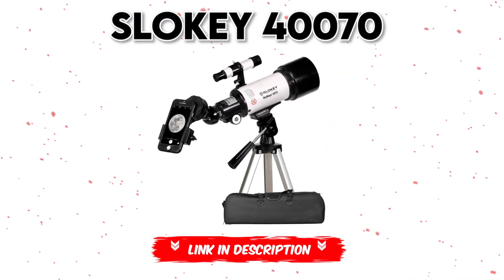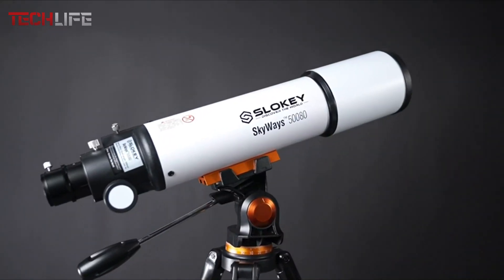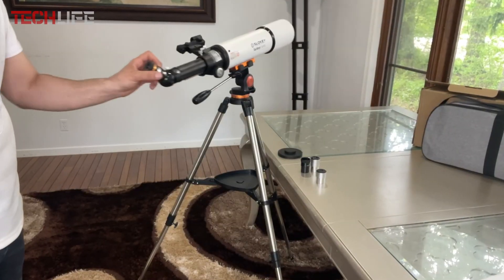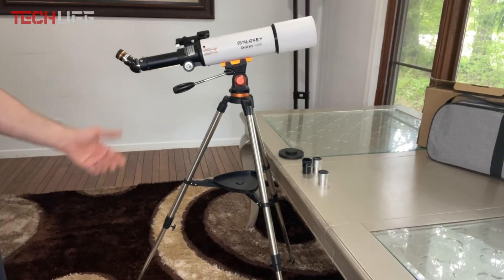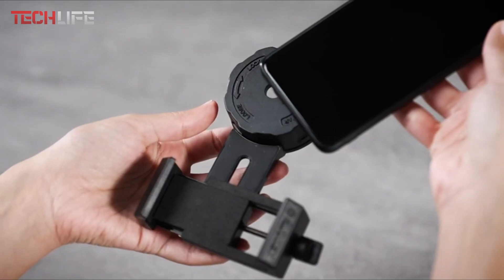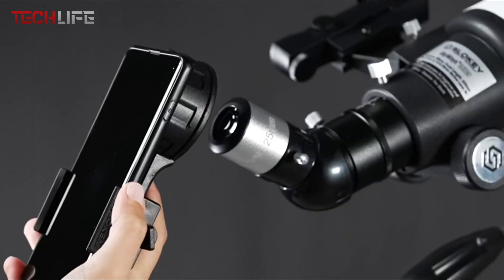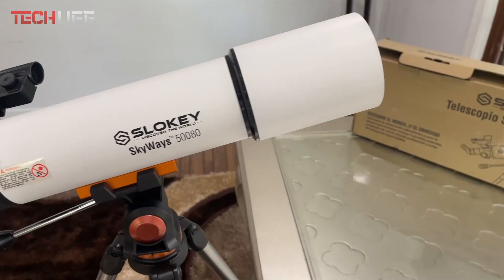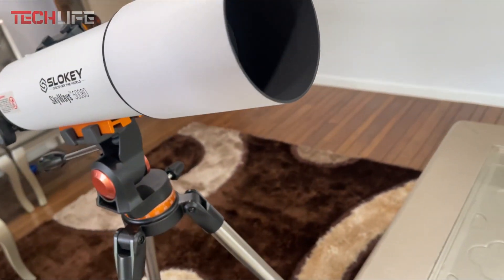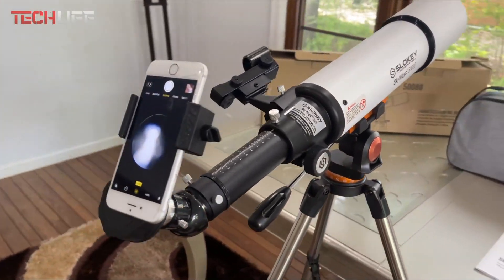Next, we have the SLOKI 40070 Astronomical Telescope, a fantastic choice for those who want to explore the night sky with ease and precision. This telescope comes with eyepieces of 0.9 inches and 0.3 inches, offering adjustable magnification from 16x to 120x, allowing you to focus on celestial objects in great detail. Its simple and intuitive design makes it perfect for all ages, while the adjustable tripod adds comfort to your stargazing experience. With an aperture of 2.7 inches and a focal length of 15 inches, this telescope delivers sharp and vivid images.